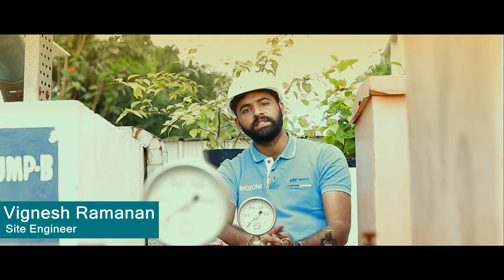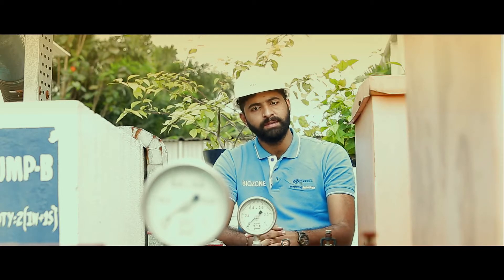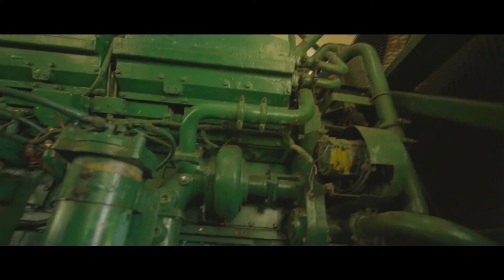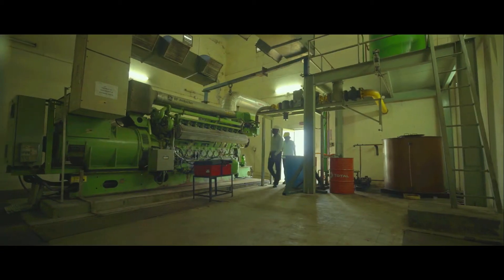Green power generation is the unique feature of this STP, important for two reasons. First, a continuous supply of power is important for the biological treatment process to be successful. Secondly, it also contributes to the global agenda of climate change. However, the facility is also equipped with the provision to extract power from the grid and has a DG set which acts as backup power supply.